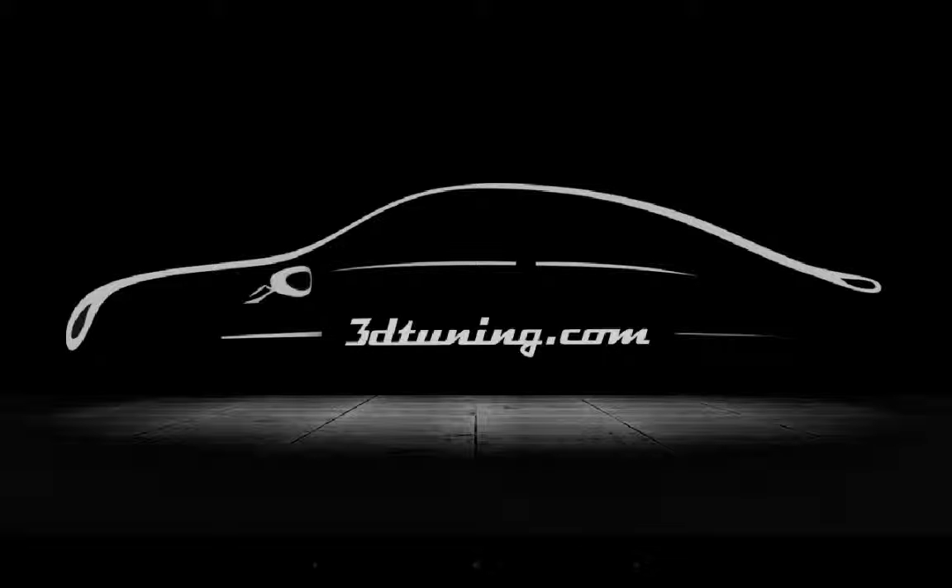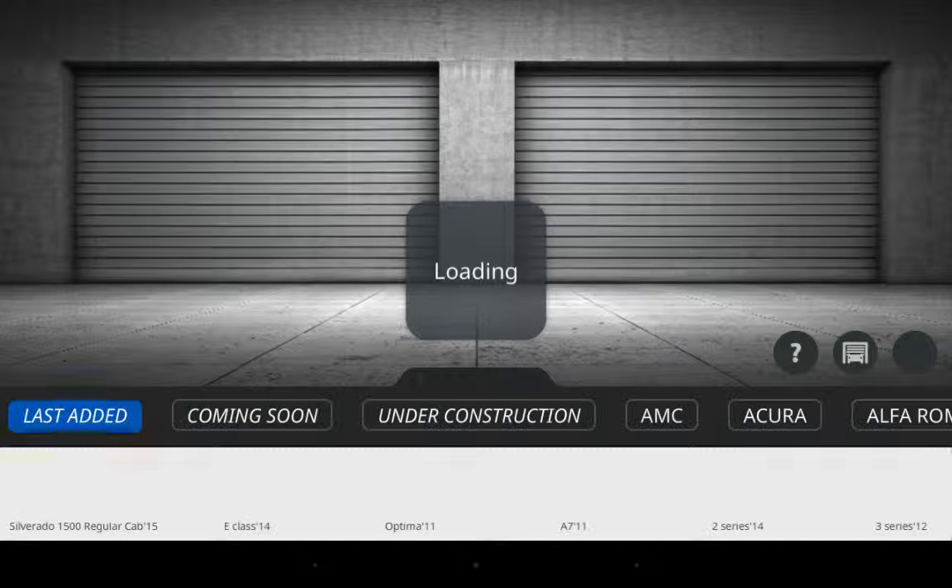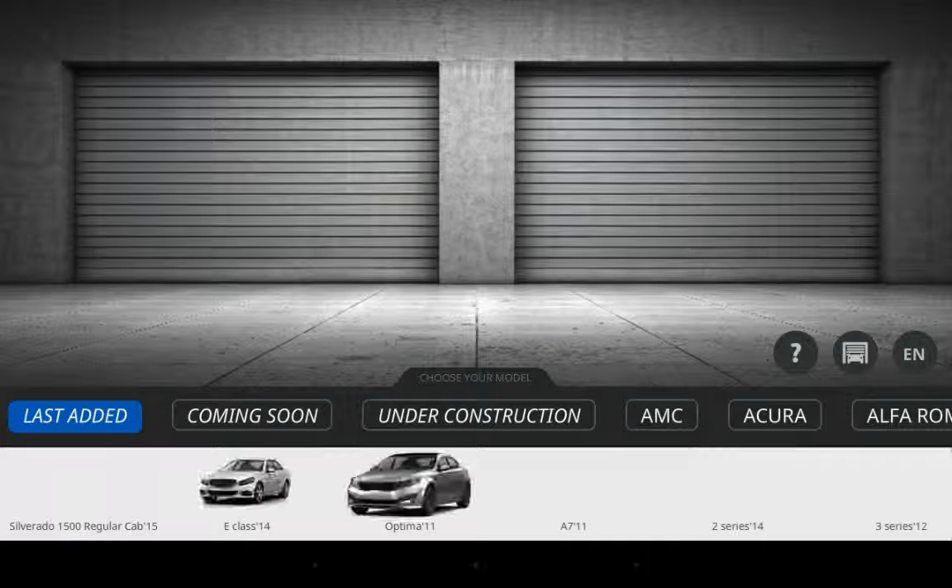All right y'all, I'm back with another 3D tuning video. Tonight I'm just gonna do some 3D tuning of some cars and see how that goes. There was an update where they gave the Nissan GCR a wide body kit — that's in the other 3D tuning video which y'all should go check out.